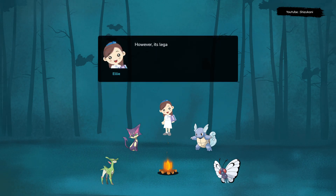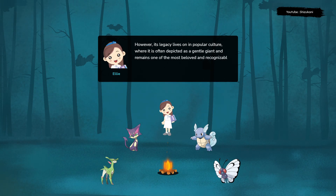Diplodocus is one of the most beloved and recognizable dinosaurs of all time. Its legacy lives on in popular culture, where it is often depicted as a gentle giant.